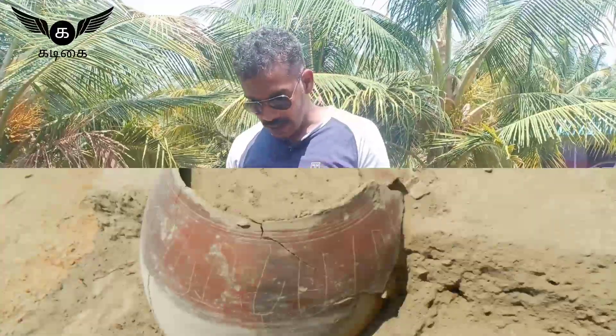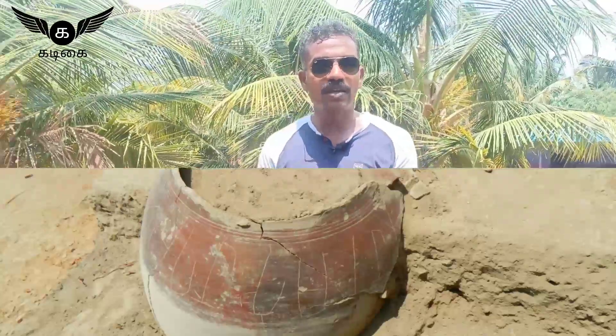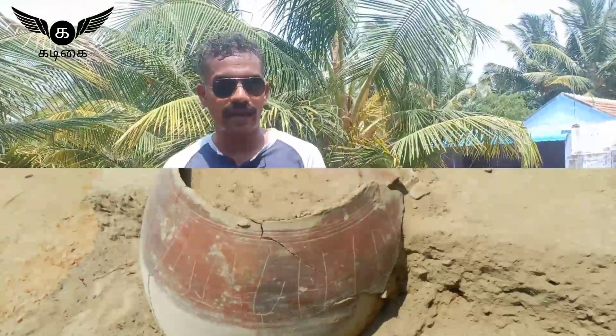Mr. K. Rajan of the French Institute has played a prominent role in bringing this region's most spectacular facts to the global arena.